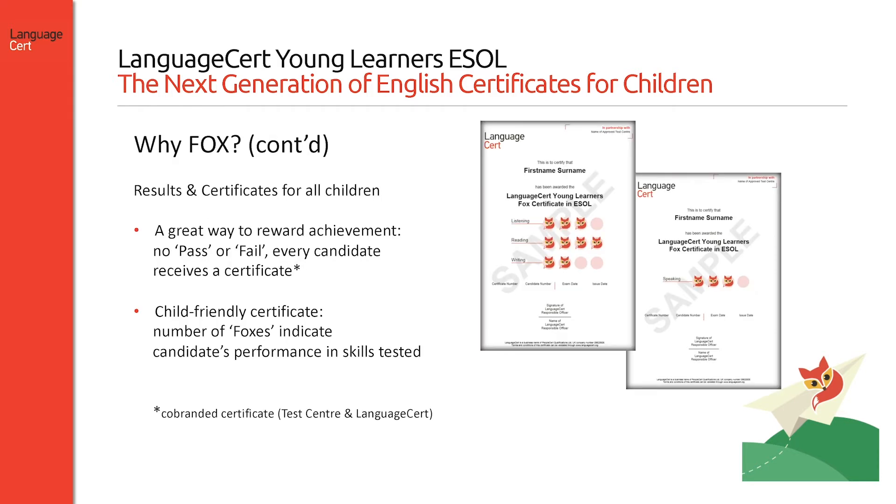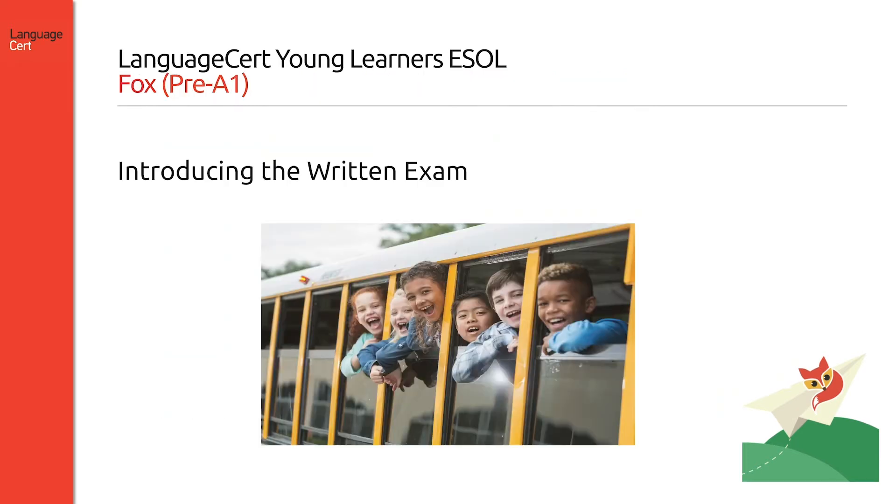Fox is also a great way to reward achievement, as every candidate receives a certificate. The certificate, which is child-friendly, shows a number of foxes indicating the candidate's performance in the skills tested. The certificate is co-branded — the name of the test centre appears at the top of the certificate, along with the LanguageCert logo.